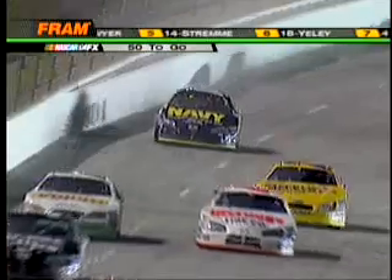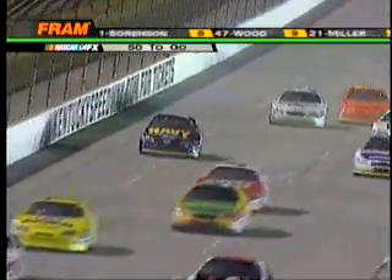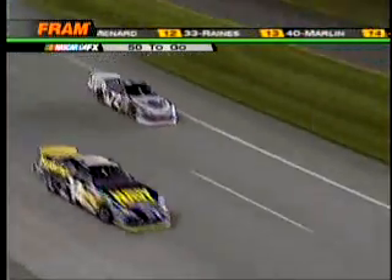We're back under green. Carl Edwards with a good start, Martin Truex Jr. Jon Wood up into the outside wall once again. No caution flag as of yet. You see the 14 of David Stremme with a lot of damage to the right side. You see parts and pieces on the backstretch. That should bring out a caution flag, and it does.